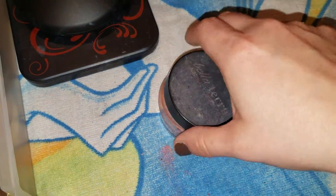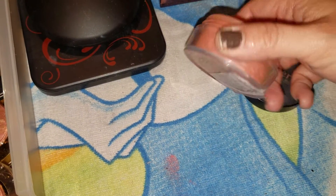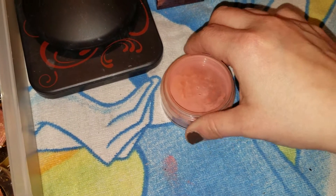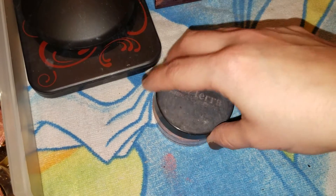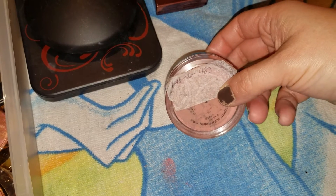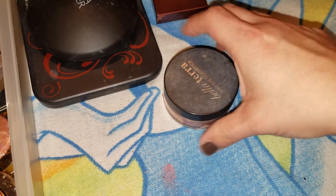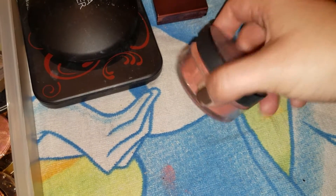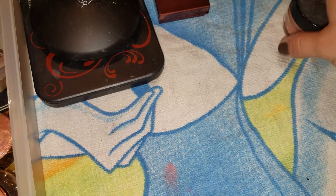Now I have a Bella Terra mineral blush. This thing will last for ages — I've had this for so long it's not even funny. It's just a mineral loose blush. I really need to get this out and work on it, because as you can see I weighed it way back in January 2016 and it was 48 grams — and it has to weigh the absolute same. I want to say this is the only loose blush I have. Hopefully.